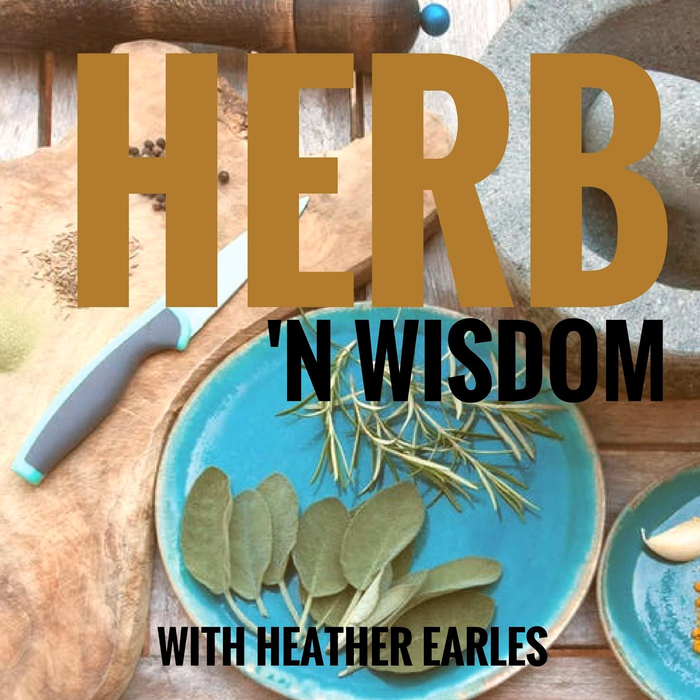Today we're going to be talking about the top five health benefits of the red pepper. There's more to the red pepper than just adding a little color to your dishes. Also known as a sweet pepper, bell pepper, and capsicum, these peppers are incredibly crisp and sweet, with a large variety of health benefits, which we're going to be talking about.